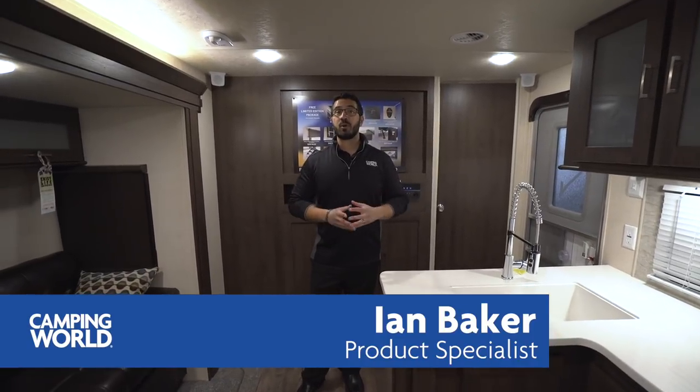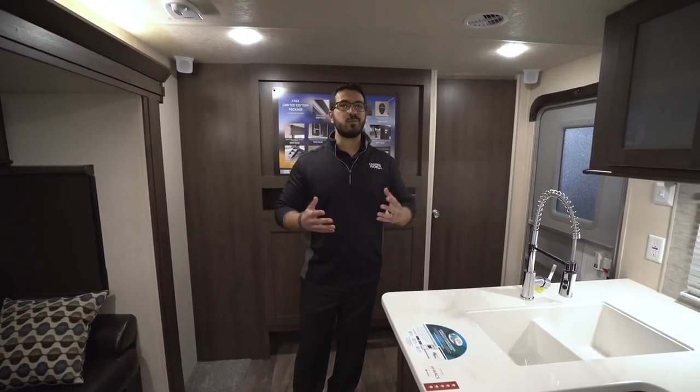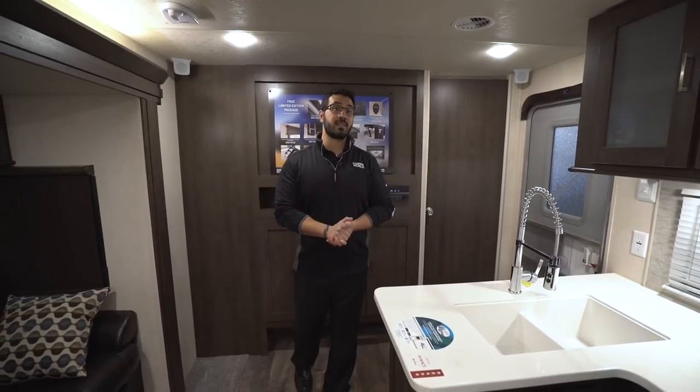Hi folks, I'm Ian Baker, the product specialist with Camping World. Today we're going to go over the 2018 Wildwood 32BHDS. If you're looking for a nice bunk model trailer with some of the higher end amenities, this is certainly one you want to take a look at.